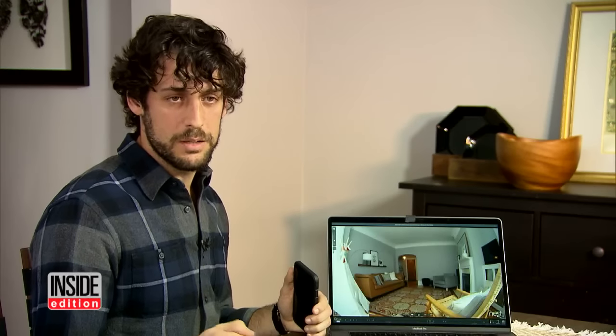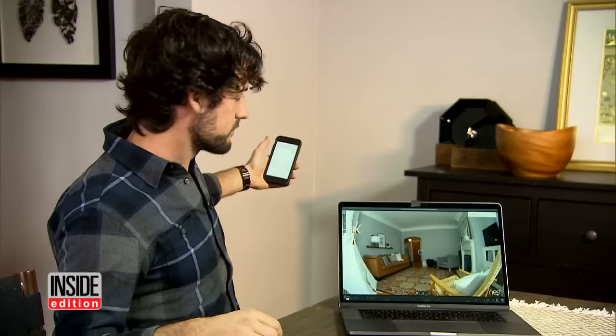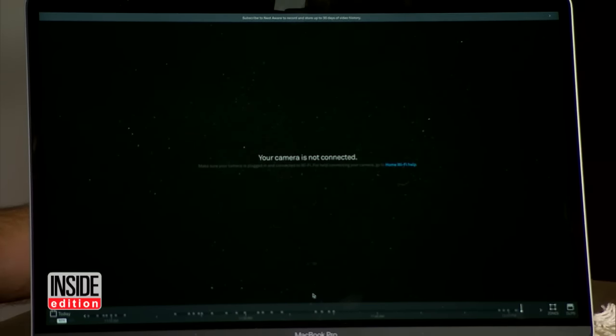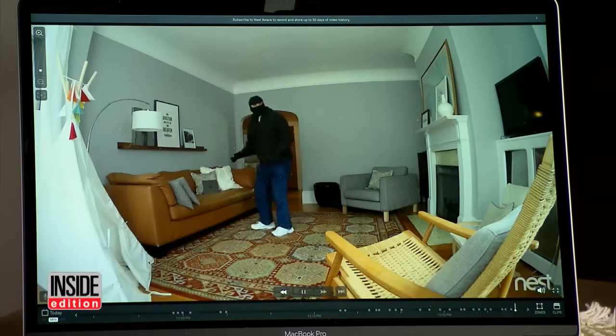A burglar could be outside your front door, disable the camera, and then head on in. For obvious reasons we won't reveal how it's done, but a tech-savvy crook can turn the camera off from a remote location. At this point the camera has been disabled and it's no longer recording.